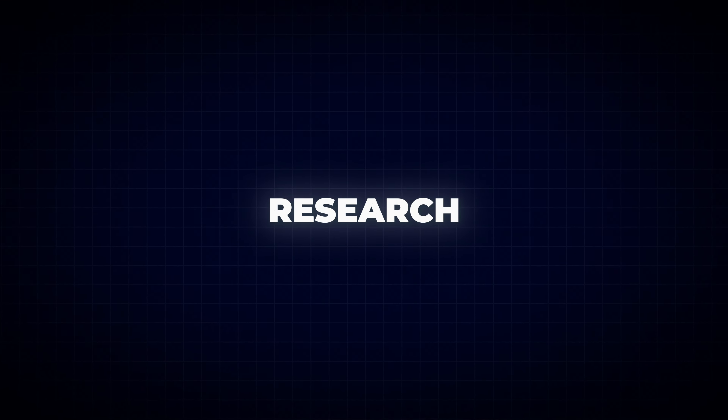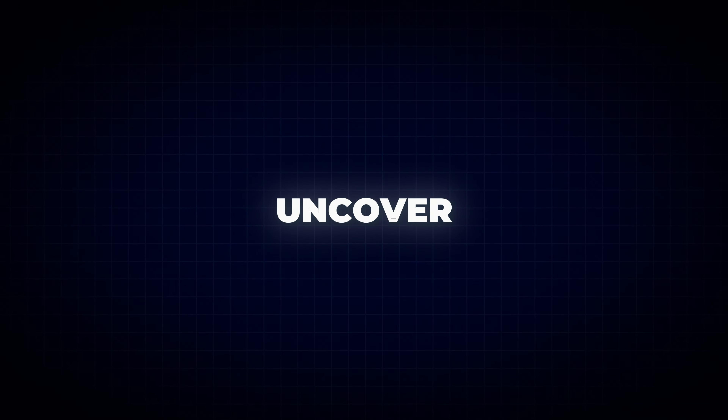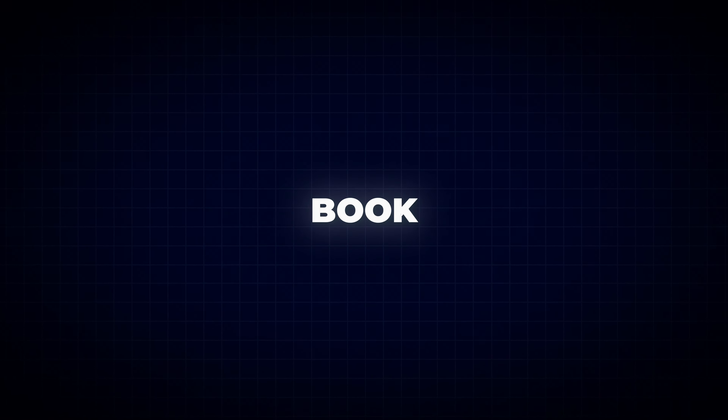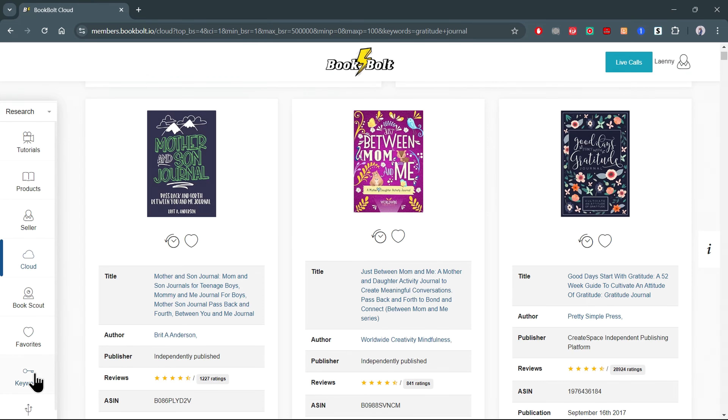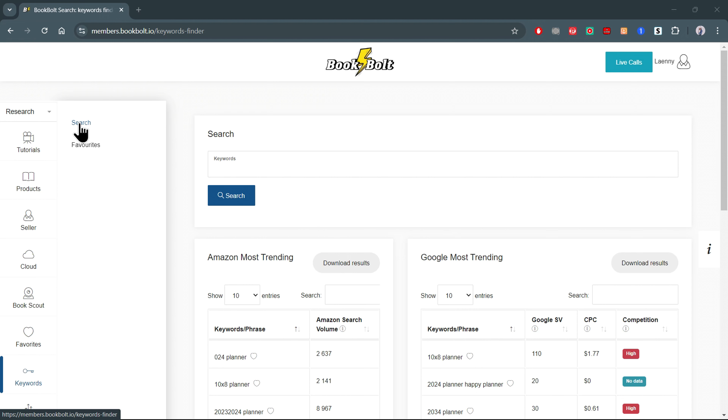The strategy behind this side hustle is simple. We're going to create low-content digital books like journals, planners, notebooks, or sketchbooks. The beauty of this business is that there's always a strong demand for these types of books on Amazon, and what I love most is how incredibly easy they are to create.